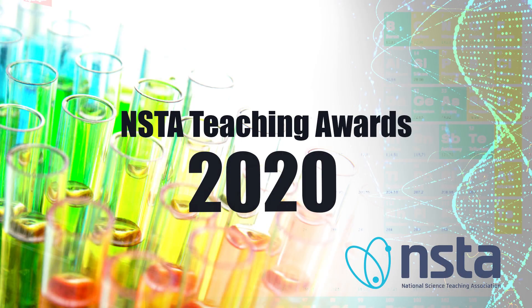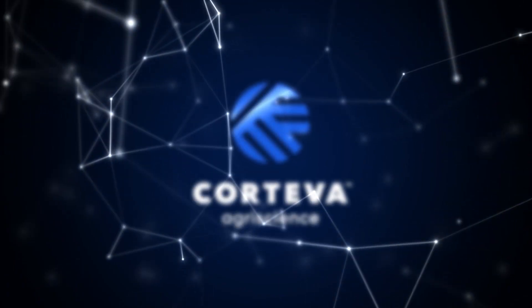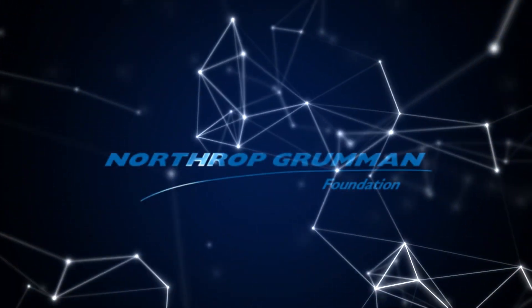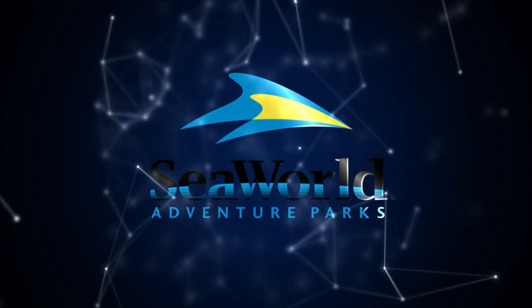Welcome to the 2020 National Science Teaching Association Awards. The NSTA Awards program is made possible by the generous support of many sponsors who provide the funding and resources necessary to make this program a success.